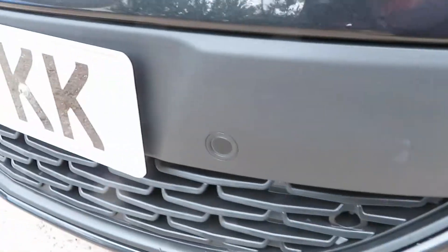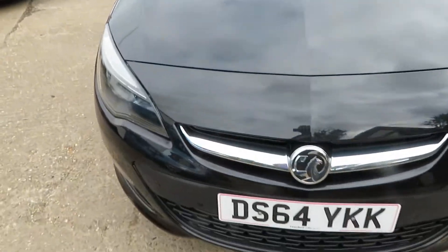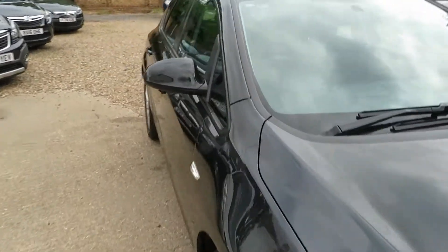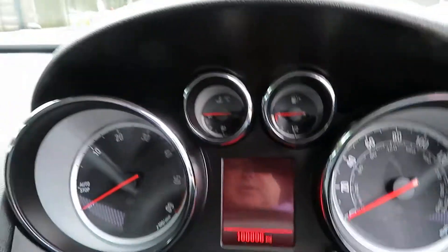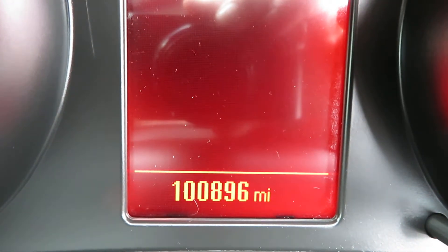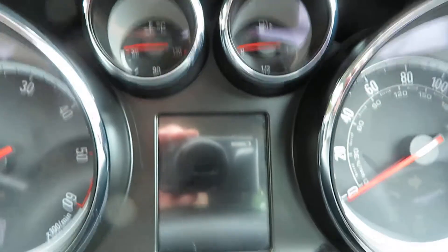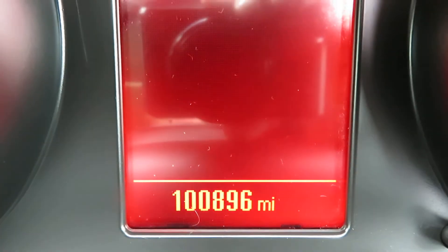There's your front parking sensors there. Beautiful looking car in the black. So you've seen how clean the car is, you've seen the condition of the car. Check out the mileage — you will not believe me. There we go: 100,896. That was so quick you were shocked, I'll show you again — 100,896.